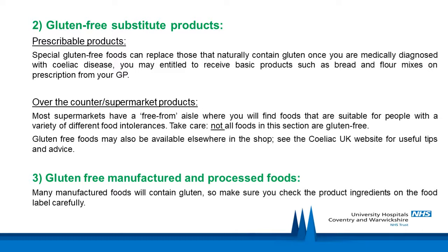Over-the-counter and supermarket products — most supermarkets have a free-from aisle where you will find foods suitable for people with a variety of different food intolerances. Remember to take care, as not all foods in this section are gluten-free. Gluten-free foods will also be available elsewhere in the supermarket. Health food shops often sell specialist gluten-free foods, and many products can now be purchased via the internet or mail order. You can refer to Celiac UK for useful tips and advice.